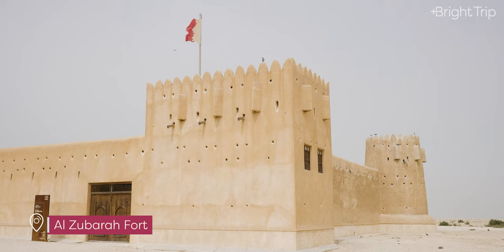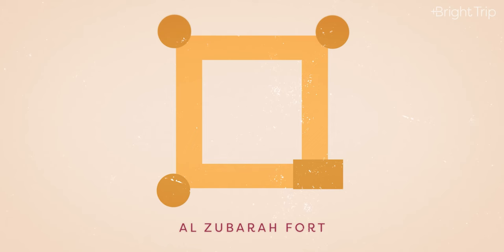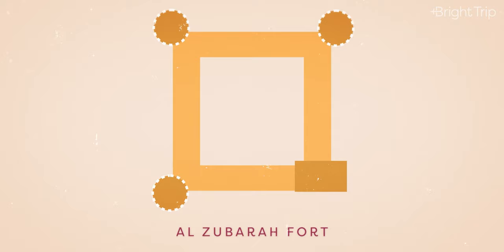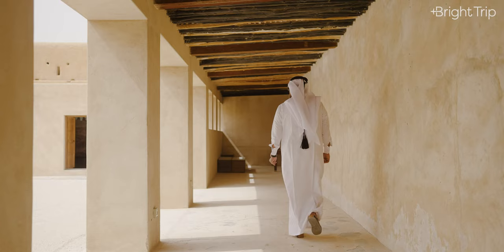Welcome to Al-Zubara fort. This fort is pretty typical of the Qatari fort style — it's a square shape containing a courtyard, with three circular towers and rectangular towers on the four corners. Each tower features battlements from which the occupants could repel their enemies. The walls are incredibly high and thick to prevent enemies from getting in.